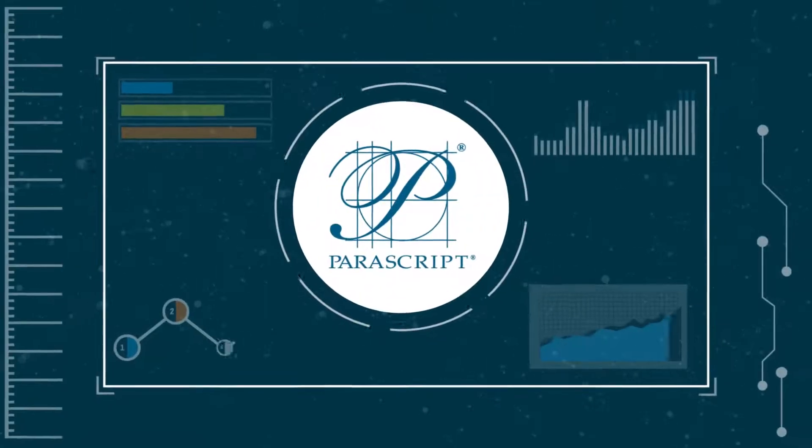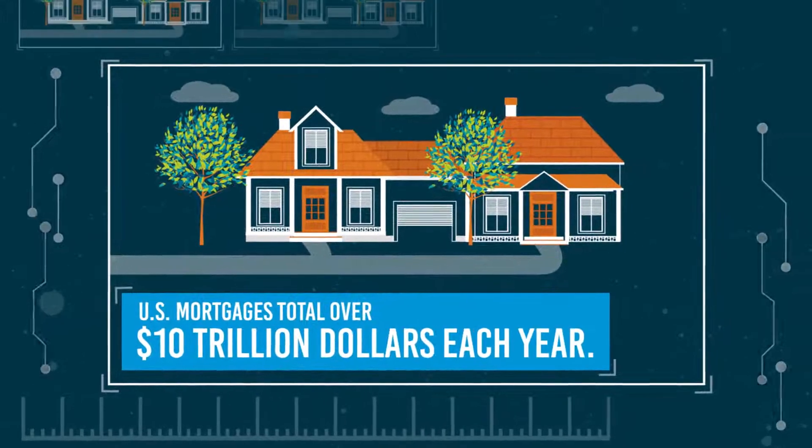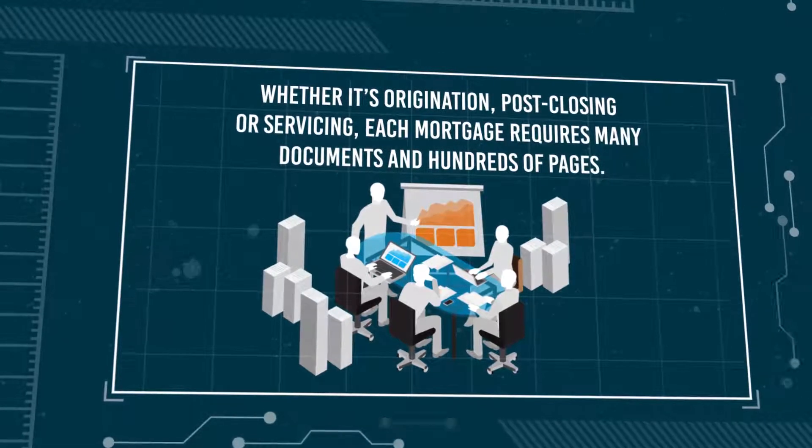Mortgage documentation automation that really works. U.S. mortgages total over $10 trillion each year. Whether it's origination, post-closing, or servicing, each mortgage requires many documents and hundreds of pages.